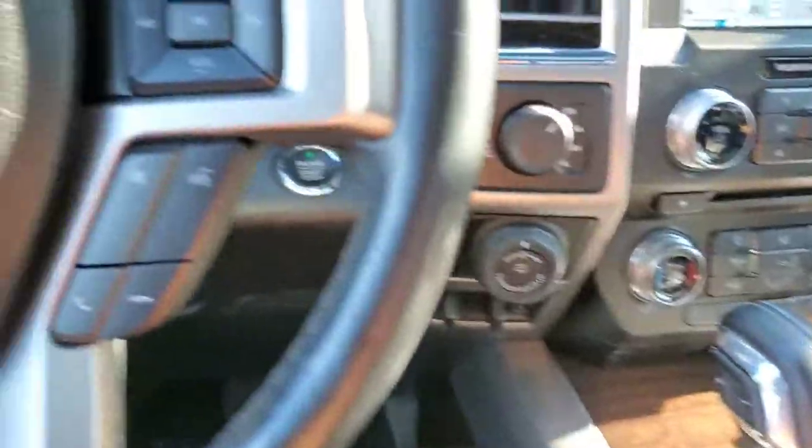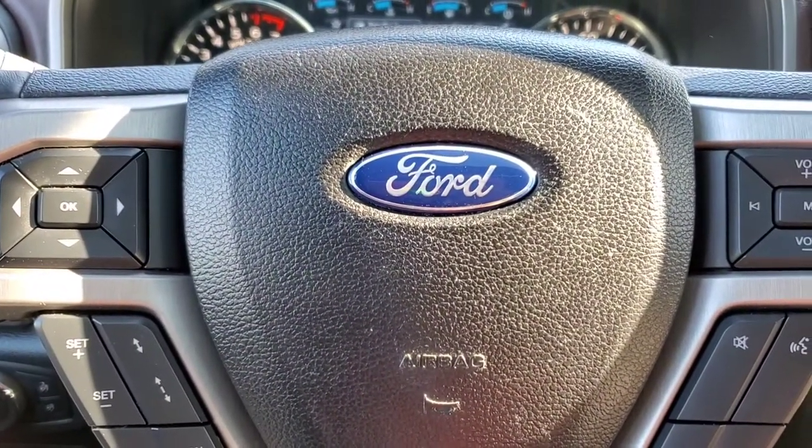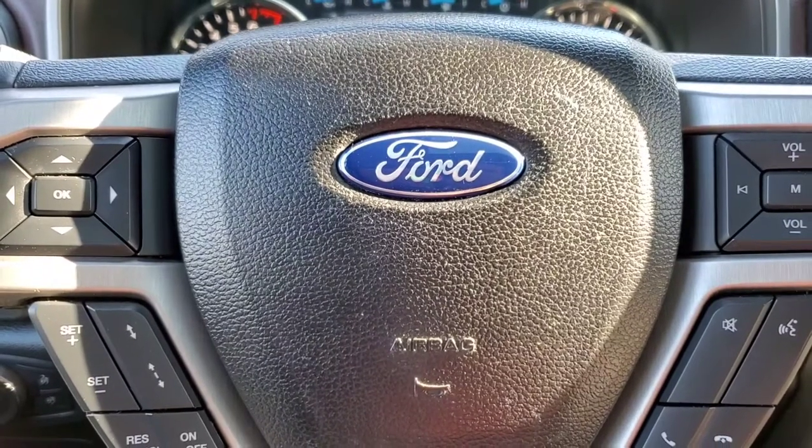This is a very, very luxurious truck. So if y'all are looking for a Ford F-150 in the North Florida, South Florida, or Georgia area, come on over and check this thing out on their website and everywhere on J-Rod Reviews.